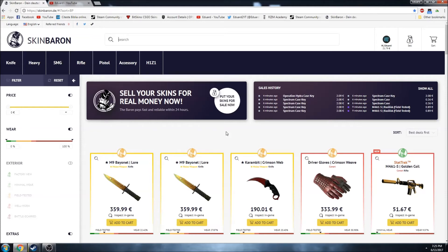Hi guys, I am Eduard, welcome to another video. I am cashing out again and I think it's the perfect moment to show you guys the new site that I found recently. It's similar to obiskins or bitkins, except it's smaller and based in Europe. I think it's quite a good option if you are from Europe and not only. I will just tell you my opinion about it.